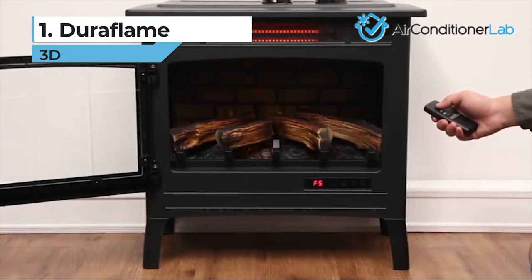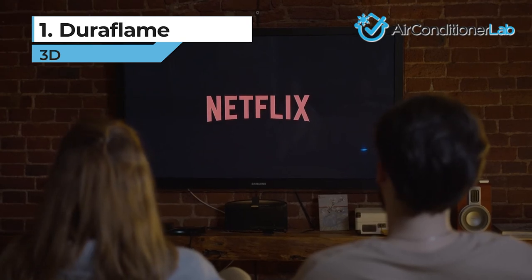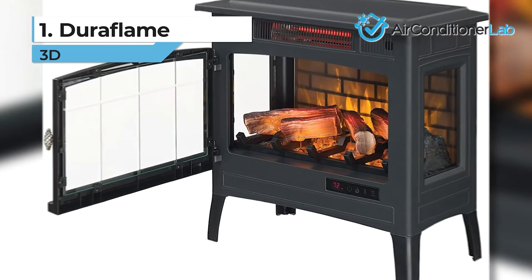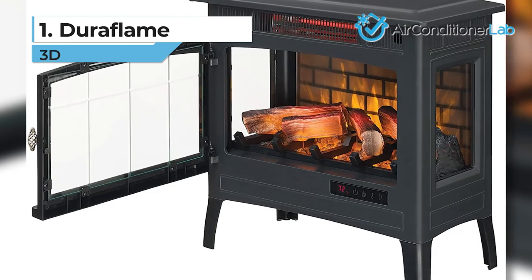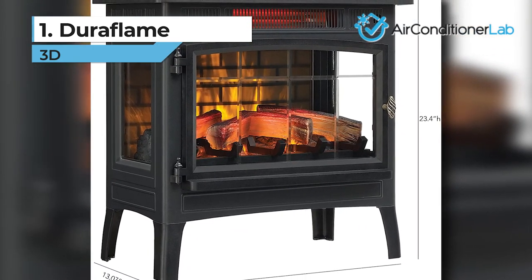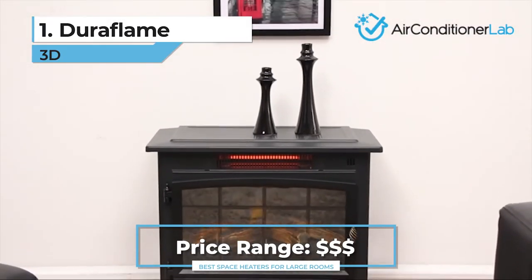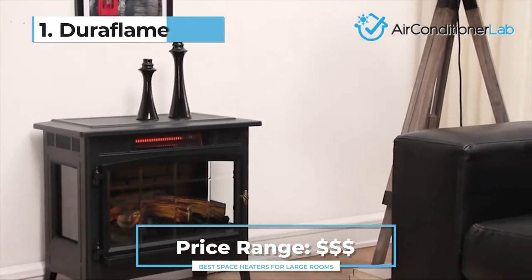With the door open, you can easily change the settings with the included remote control, which means less getting up from your Netflix show and more staying cozy on the couch. Duraflame has used a new, safer plug method on this model that will turn off all functionality if the plug reaches a certain temperature. We also appreciate that it is a cool touch model, meaning that it is safe to use around children and pets.